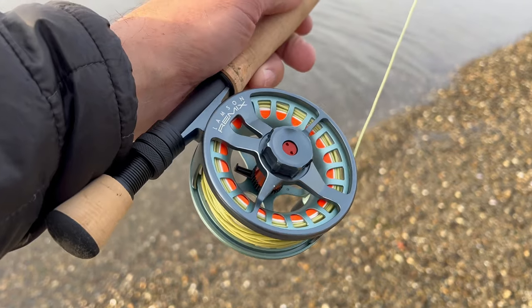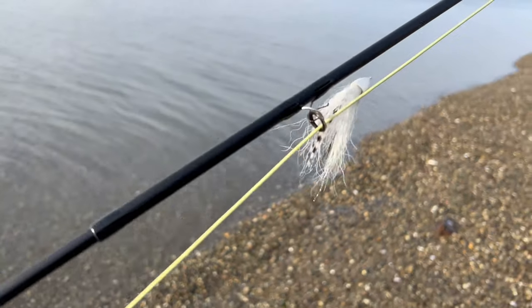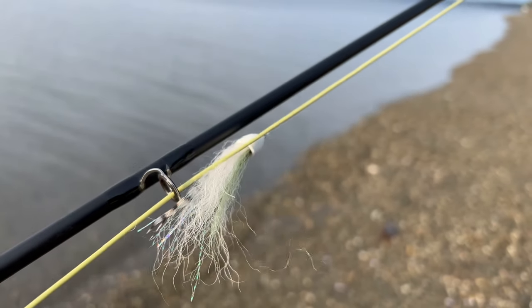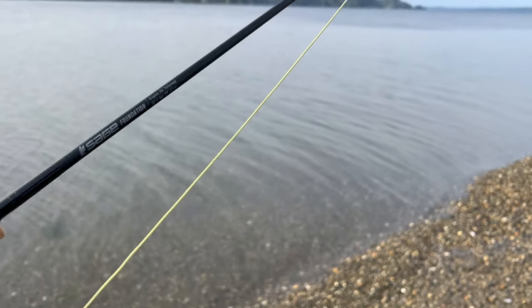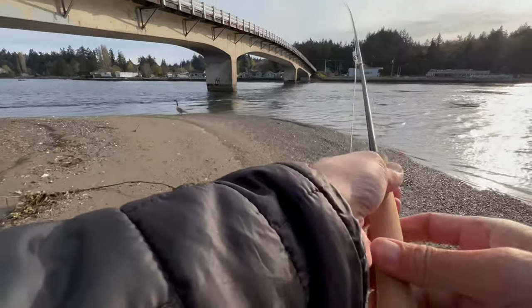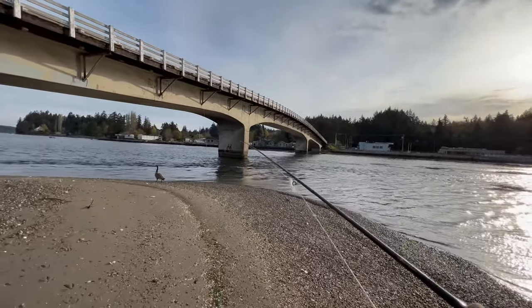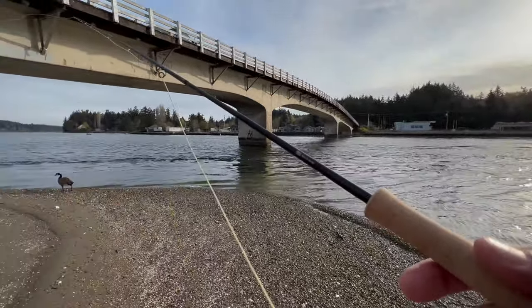I'll show you what I'm using today — I'm using my Sage six weight Foundation with a Lamson Remix reel, and I've got the Leland popper on this morning. I hope that I can get one of my first sea-run cutthroats on a popper. I've caught a lot of sea-run cutthroats in my life but never one on a popper, so I'm looking forward to getting one on this awesome looking popper. Alright, let's go see if we can catch a fish — let's do this!